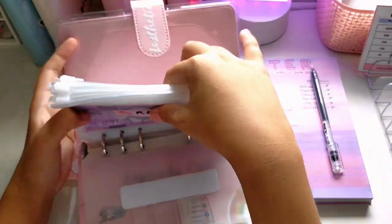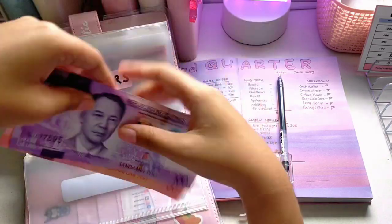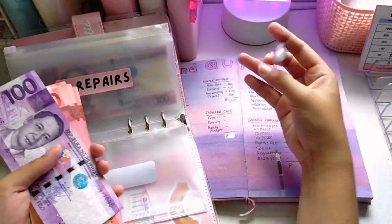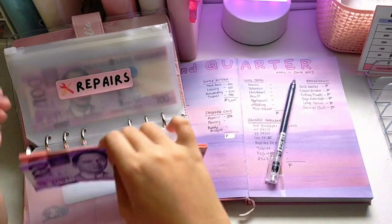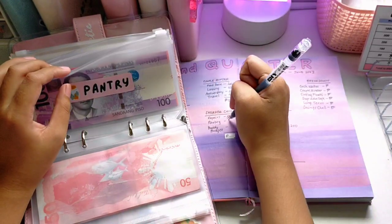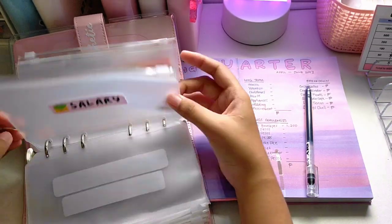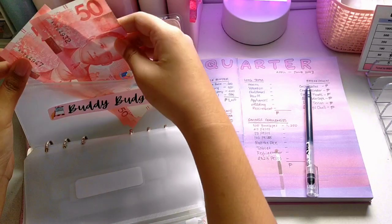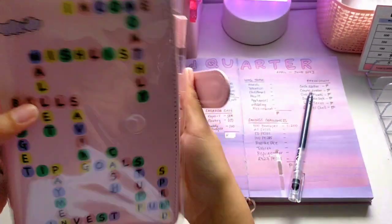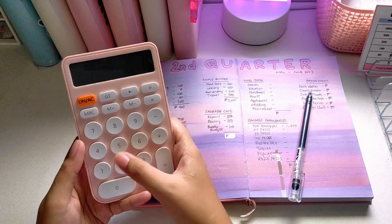Next is our Sagrada Cafe binder. Some of the envelopes don't have cash for now. For repairs I have 500 pesos. For pantry we have 150 pesos. I have something in body budget — that's 100 pesos. The rest of the ziplocs have nothing. The total for the Sagrada Cafe binder is 500 plus 150 plus 100 — that's 750 pesos.